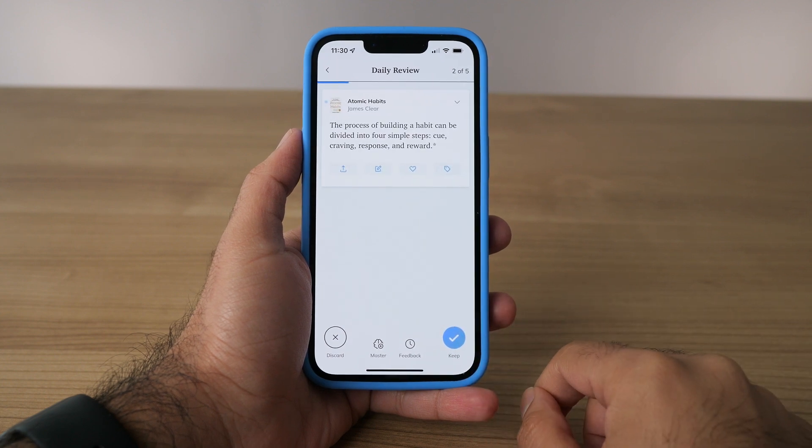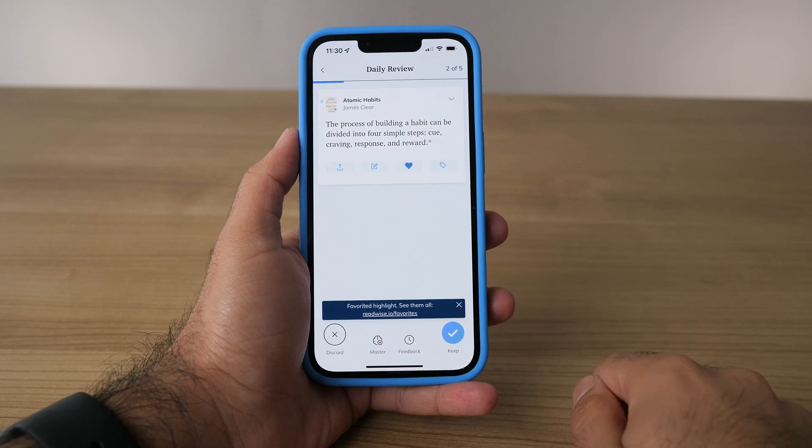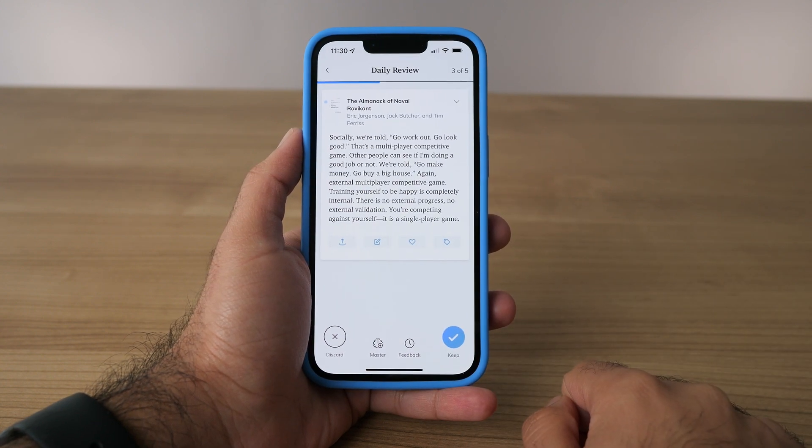The next feature I want to talk about is the daily review. This is probably the most important feature Readwise has to offer because it lets you review your highlights on a regular basis. What's the point of taking highlights and notes if you aren't going back to review them? Readwise removes all the friction required to review your highlights — it emails you every single day with five random highlights, so you just check your email and review them. You get a constant review of books you may have read months or years ago.